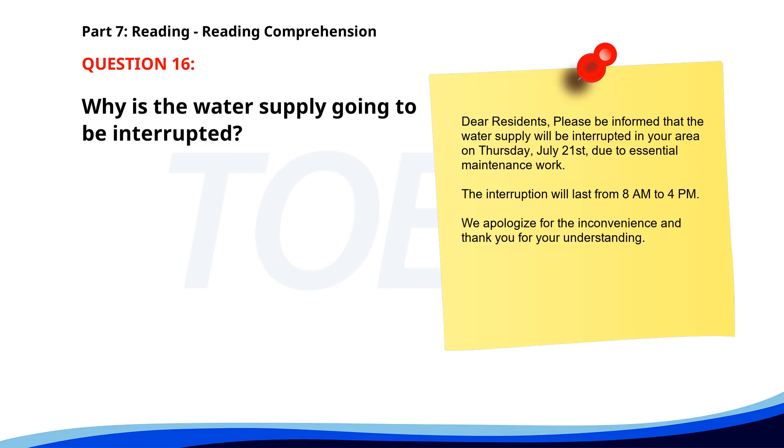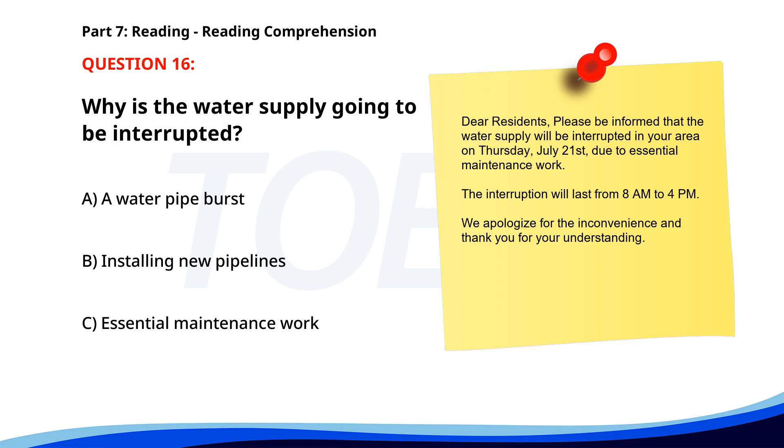Number 16. 'Dear residents, please be informed that the water supply will be interrupted in your area on Thursday, July 21st, due to essential maintenance work. The interruption will last from 8 a.m. to 4 p.m. We apologize for the inconvenience, and thank you for your understanding.' Why is the water supply going to be interrupted? A. A water pipe burst. B. Installing new pipelines. C. Essential maintenance work. The correct answer is C. Essential maintenance work.